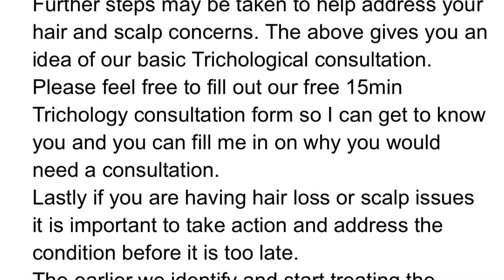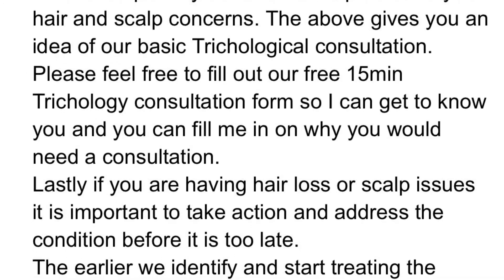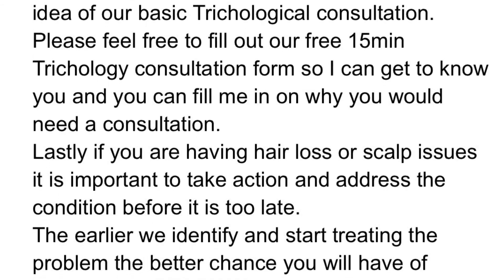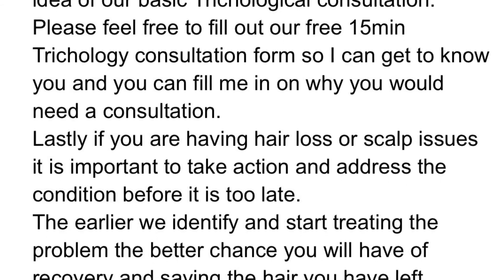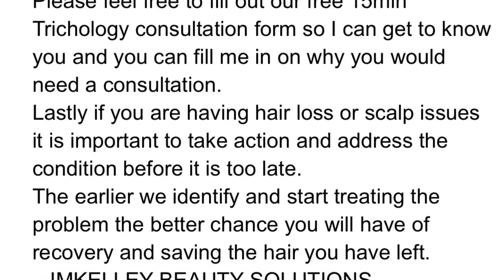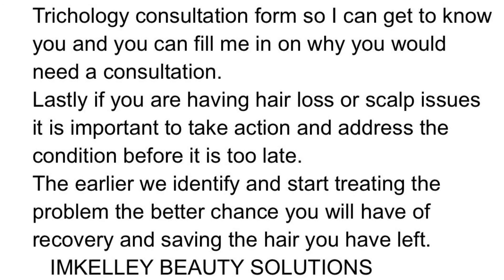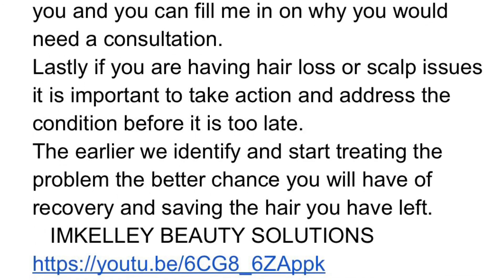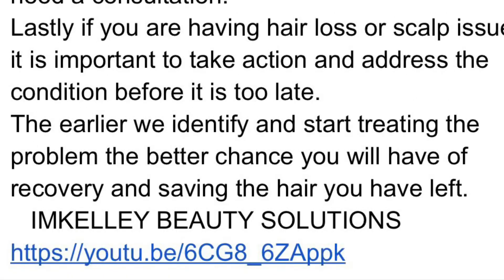Please feel free to fill out our 15-minute trichology consultation form so I can better serve you. If you are having hair loss or scalp issues, it is important to take action and address the condition before it is too late. The earlier we identify and start treating the problem, the better chance you will have of recovery and saving the hair you have left. I am Kelly — thank you very much.